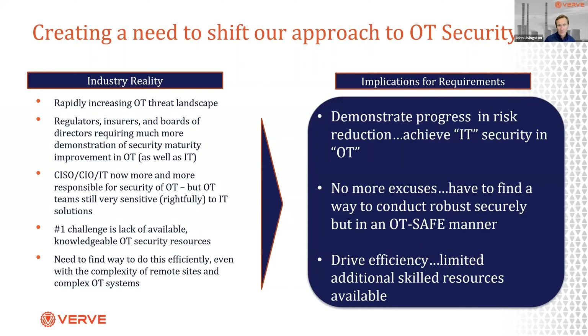Three broad implications are emerging — not just for patching but broadly. Number one: demonstrate progress — show the environment moving from red to green, achieving the same metrics and measurements we have in IT security. No more excuses that we can't provide traditional security in OT or that the only thing we can do is monitor at the perimeter. And finally, the need to drive efficiency: organizations can't afford cybersecurity people at each of 100 or 1,000 facilities worldwide. They have to get more out of less from a security resources point of view.